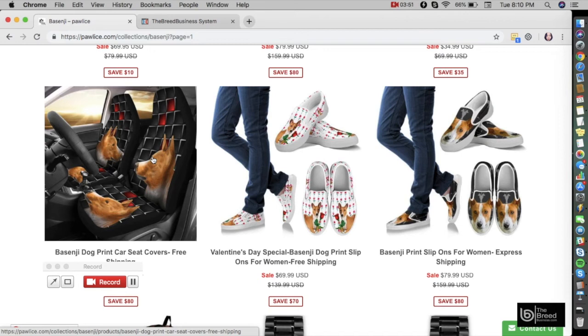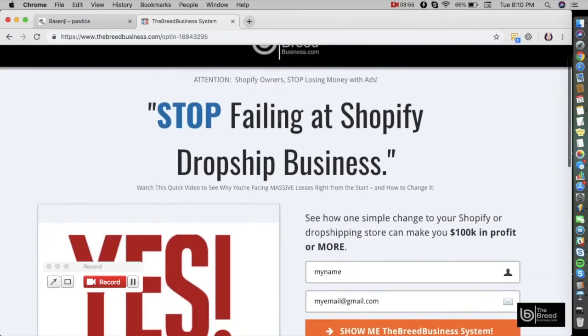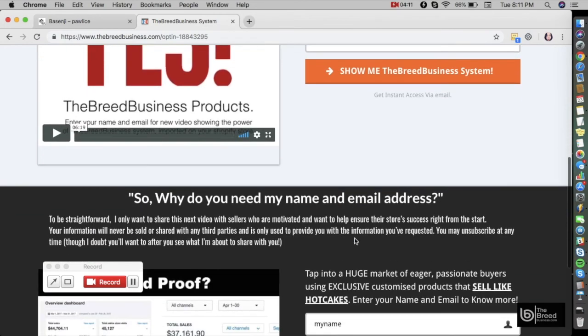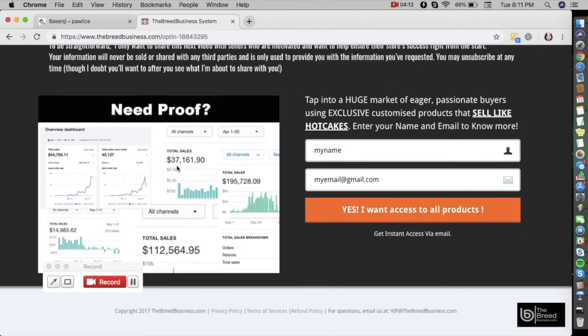On that website, all you need to do is enter your name and email address, and you will be directed immediately to a video that shows everything on how you can start your dropshipping business model using the Breed Business system and Shopify platform. You will also see proof of how much one can profit from this platform and this dropshipping model.